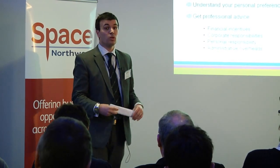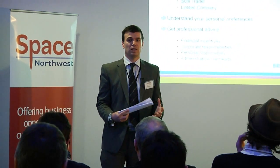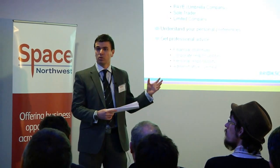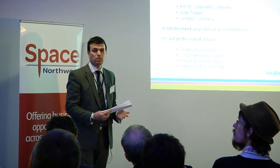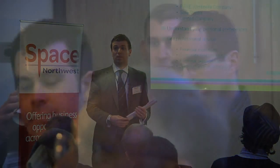A big driver when people become a freelancer is to take advantage of the tax benefits of working in that way. So although the umbrella option is a simple and low hassle solution, the tax benefits aren't really there as much, because it operates on a pay-as-you-earn basis.